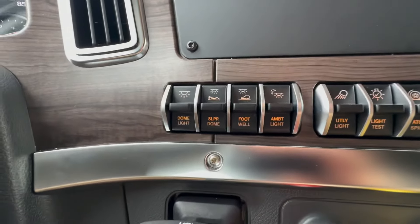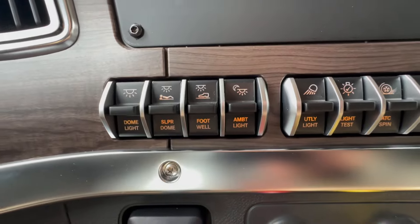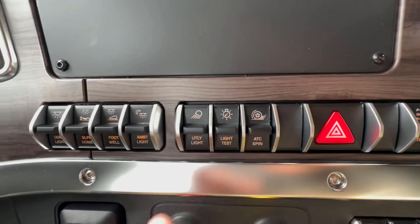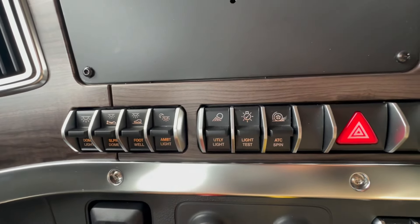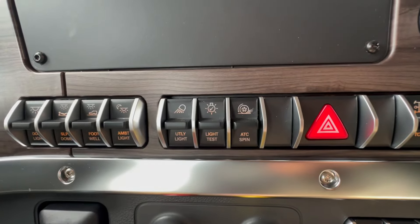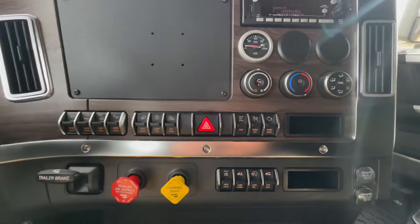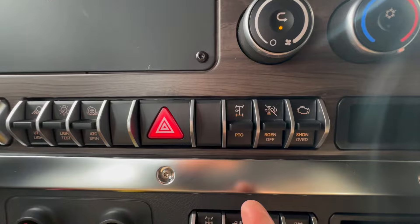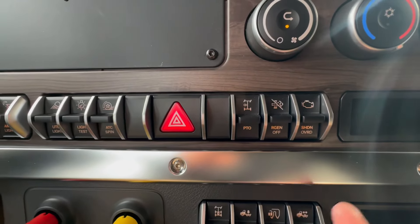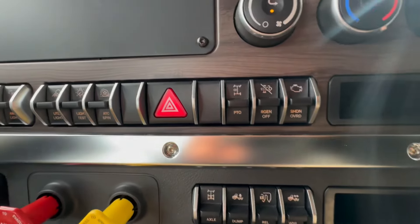Now, switches. Over here is all your interior lighting — this one has premium LED interior lighting, which is awesome. Utility light — that's the back-of-cab lights, they're LED. Every light on this truck is LED. Light test for doing your pre-trip. Traction control spin — flick that switch and the traction control disables, letting you work your way out of whatever you got into. PTO — the truck doesn't have a PTO right now, but when you do, you've got the factory PTO along with electronic architecture that can be utilized very effectively.